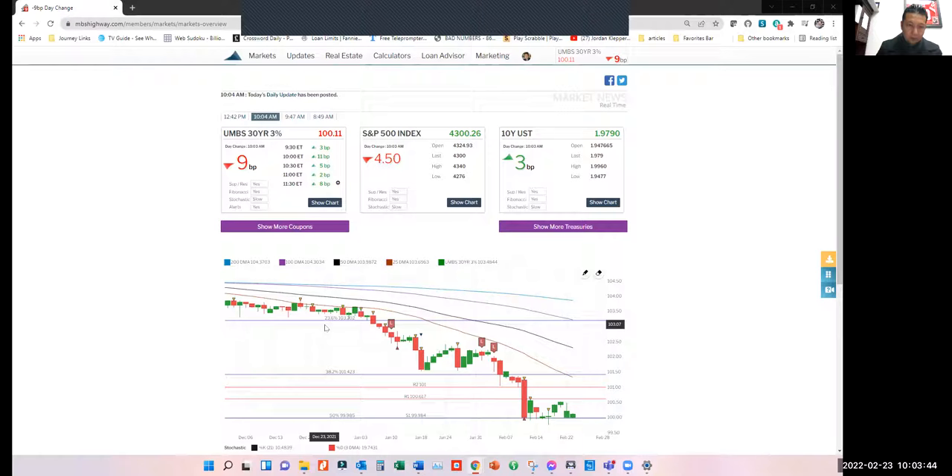Scott signs off and the host acknowledges that knowing current rates is important, even if a little scary. The host transitions to the next speaker.